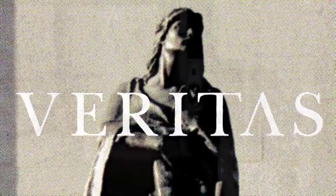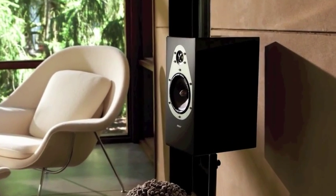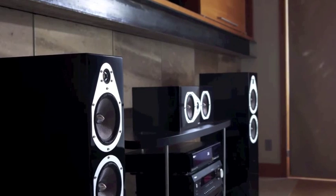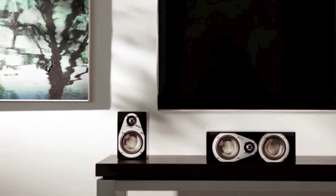Meet Energy Veritas. Energy speakers reproduce sound so accurately that the listener forgets it's actually responsible for the performance. Veritas speakers offer movie and music aficionados high audio quality, lasting value and unrivaled design.